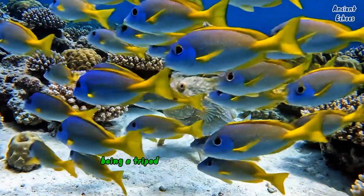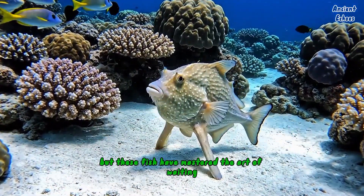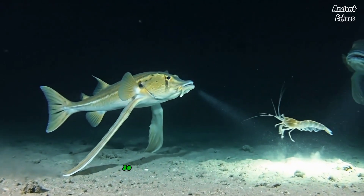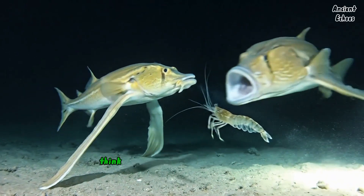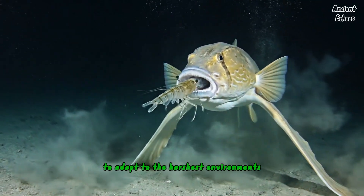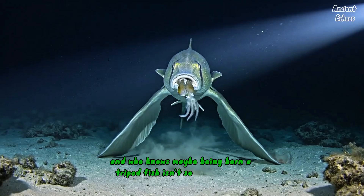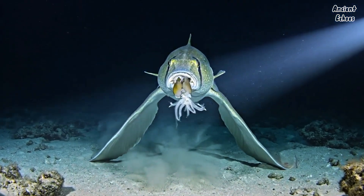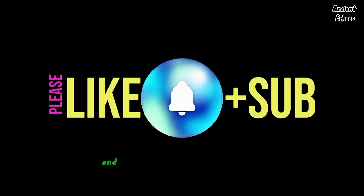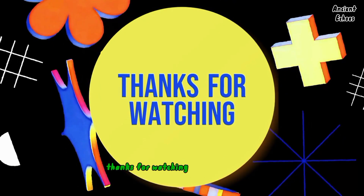Being a tripod fish might seem like a pretty weird life, but these fish have mastered the art of waiting, blending in, and eating without lifting a fin. So next time you see a tripod, think about all the amazing ways nature has come up with to adapt to the harshest environments. And who knows — maybe being born a tripod fish isn't so bad after all. If you learned something new today, hit that like button, subscribe, and leave a comment below about what fish you want to learn about next. Thanks for watching, and stay curious.